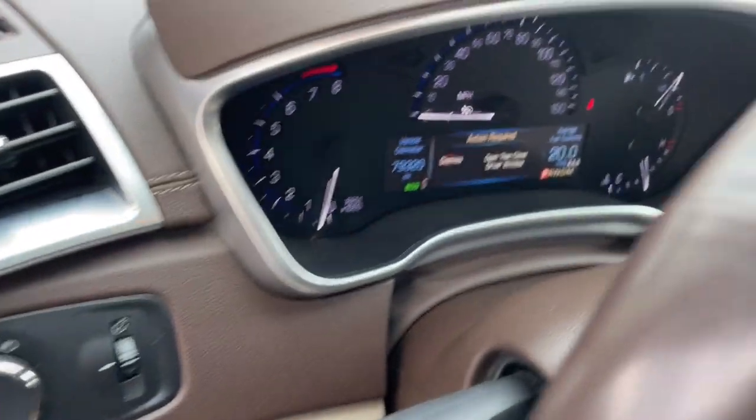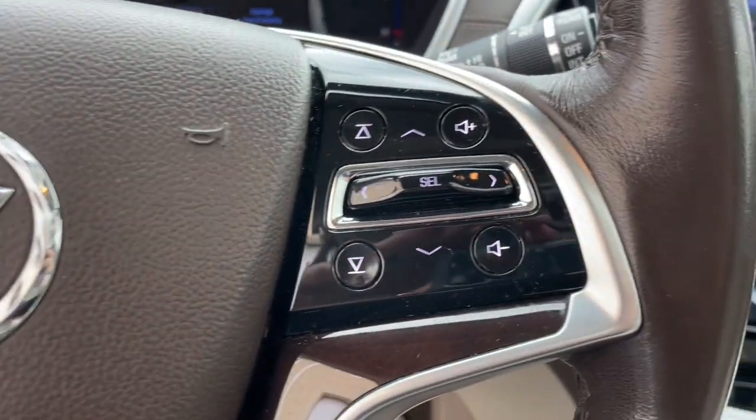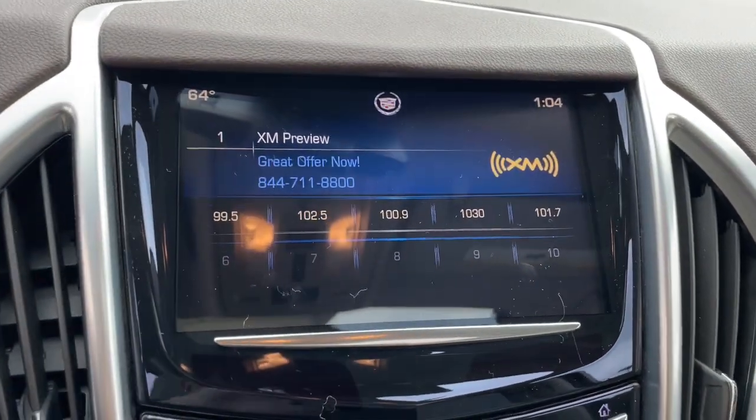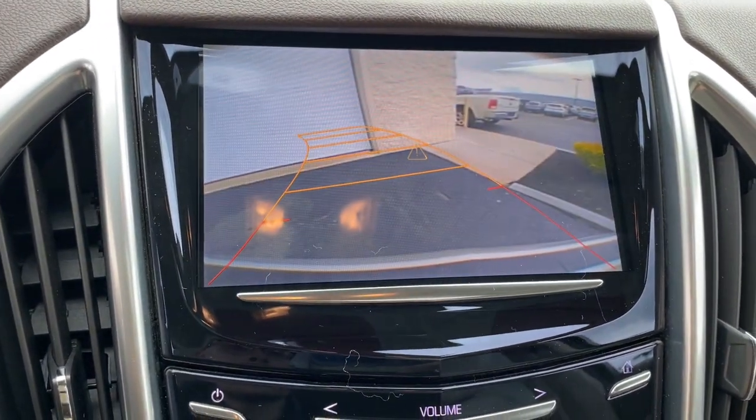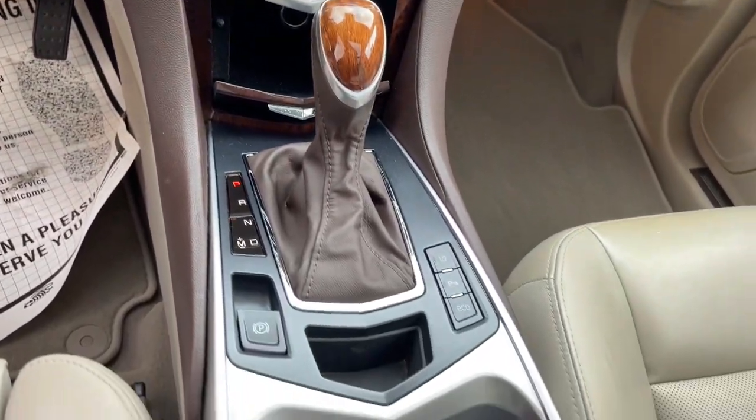The following are some of this vehicle's highlighted options: Sun Moonroof, Navigation System, Moonroof, Keyless Entry, Power Liftgate, Power Passenger Seat, Woodgrain Interior Trim, Heated Mirrors, Satellite Radio, Lane Keeping Assist.